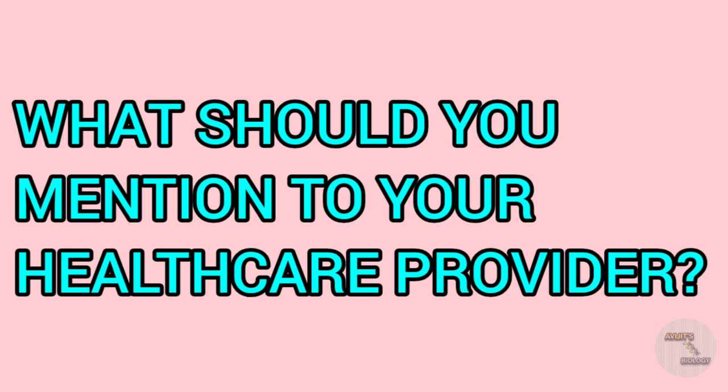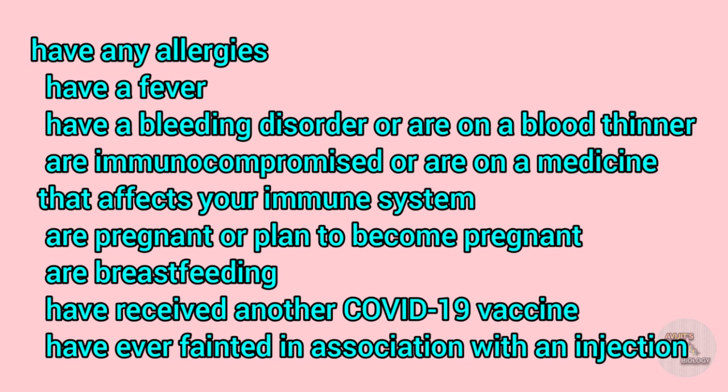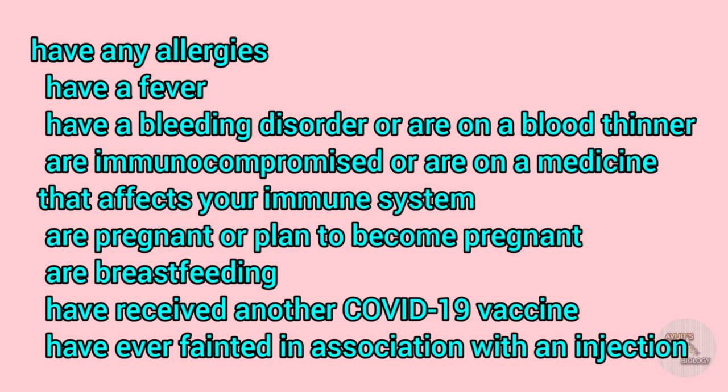Before getting the Pfizer BioNTech COVID-19 vaccine, you should mention to your vaccination provider if you have any allergies, a fever, a bleeding disorder, or are on a blood thinner; if you are immunocompromised or on a medicine that affects your immune system; if you are pregnant or a lactating woman; if you have received another COVID-19 vaccine; or if you have ever fainted in association with an injection.